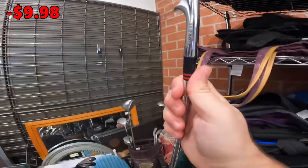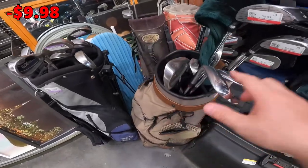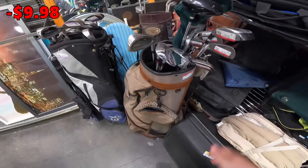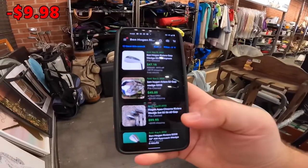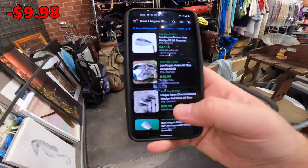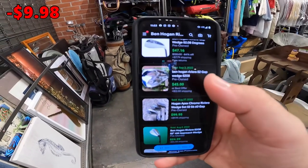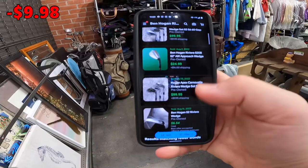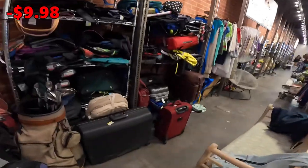I'd imagine these wedges are probably worth about 30 bucks a piece. I looked them up — a set of three (52, 56, and 60) sold for $100 plus shipping; a 52-degree sold for $45 plus shipping; another sold for $24. I can't just leave them here — I'm going to get them and figure out how to ship them.